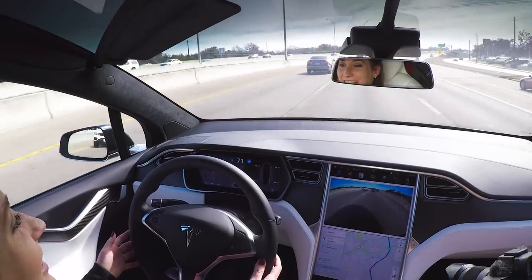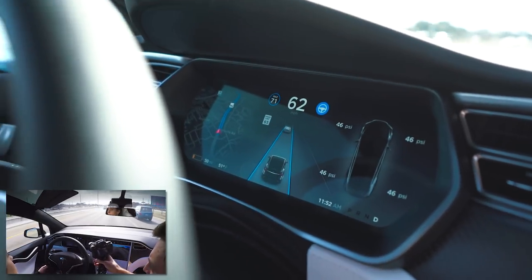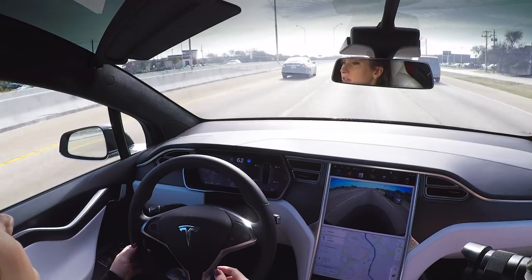That's a pretty serious turn. She has the max set to 71 for the cruise control, but the car has slowed her down to 62 because that's just what the traffic's doing.